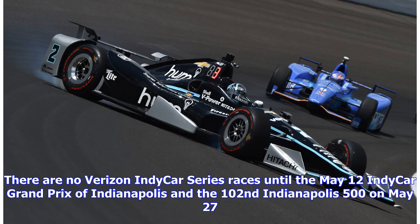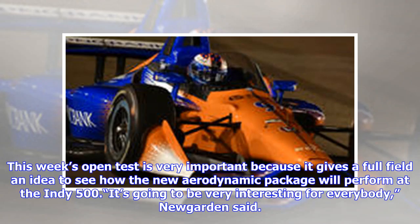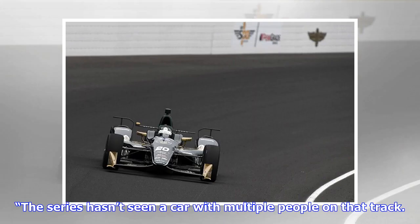There are no Verizon IndyCar Series races until the May 12th IndyCar Grand Prix of Indianapolis and the 102nd Indianapolis 500 on May 27th. This week's open test is very important because it gives a full field an idea to see how the new aerodynamic package will perform at the Indy 500.